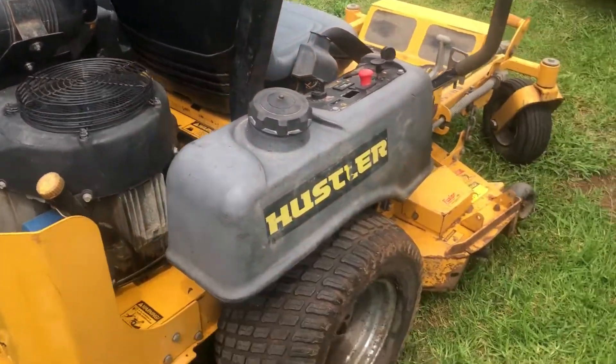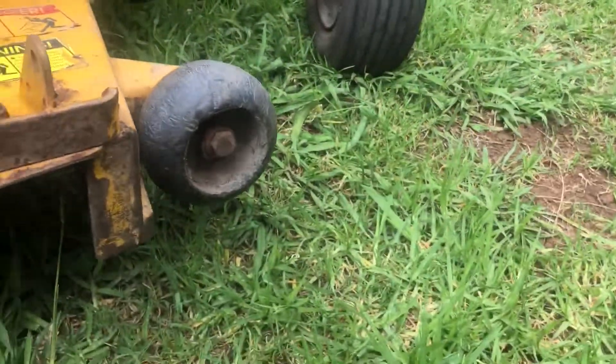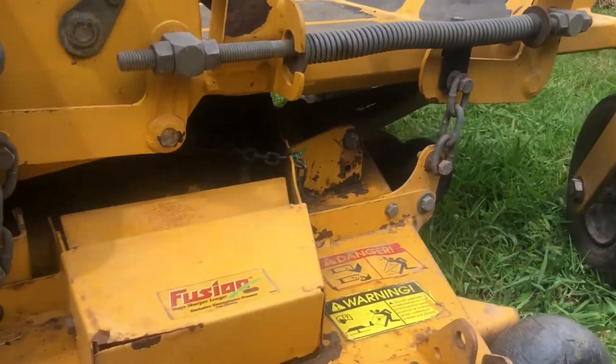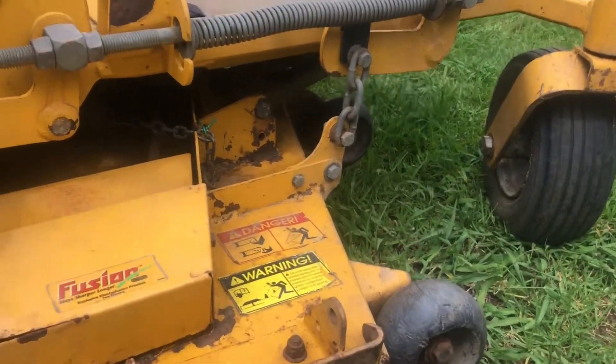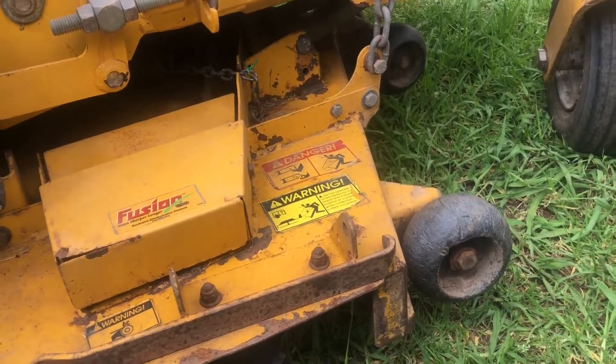These are all well made machines. If you have a look at it, everything's heavy duty — it's just what I like. Anyway, that's Mick from Swenson Mowing. You'll have a lovely great day.